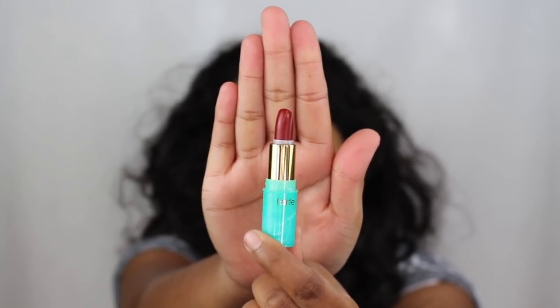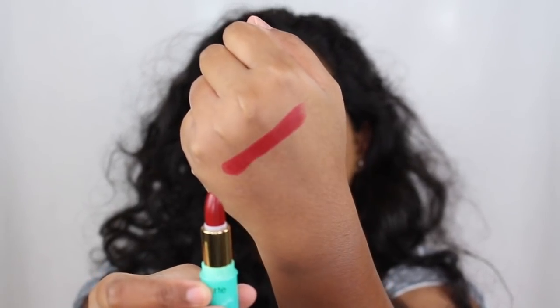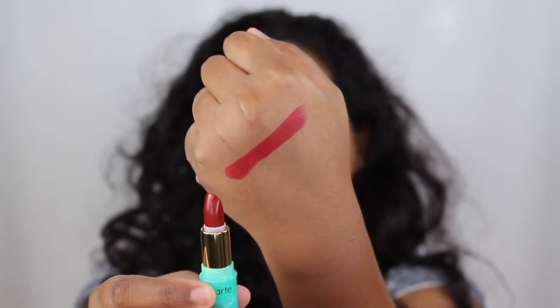The first shade in the collection is called Sandals and it is this red shade. It is described on the website as a cherry shade. I love the shade Sandals — it's a wearable holiday red shade that you can wear to a Christmas party or even New Year's. This is definitely a universal shade.